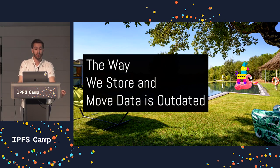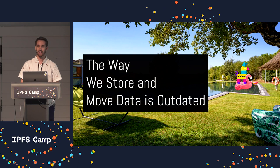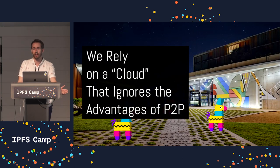The way that we store and move data on the internet is outdated. We've progressed a lot since the early days of the internet, and we've had some lessons, and we've also forgotten some lessons. We currently rely on a cloud infrastructure that ignores the advantages of peer-to-peer technologies.